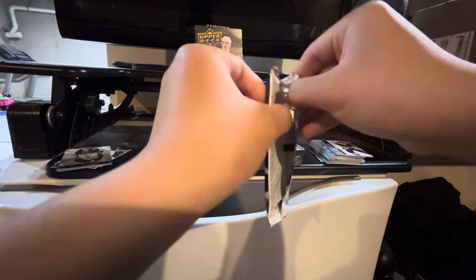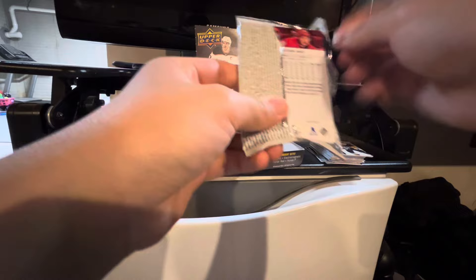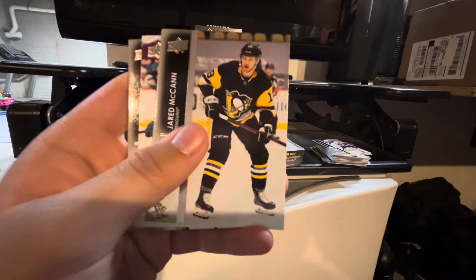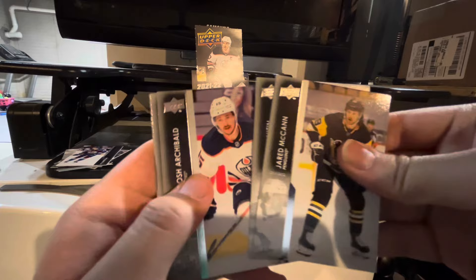A pack that opened freshly — I'm so hyped right now. I love this product. Rasmus Ryssalainen, Alexander Regulov, Jared McCann. And this is the Young Guns of a Colorado Avalanche player, and I know it because I have it. Kyle Burroughs — getting duplicate Young Guns, this is not good, which means there's definitely not a Cole Caulfield in here. Noah Hannafin, Jared McCann, Josh Archibald, Nils Hoaglander, and Sebastian Ajo.